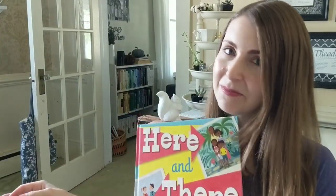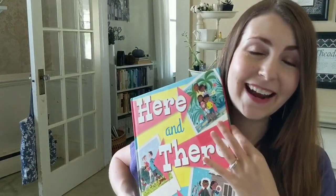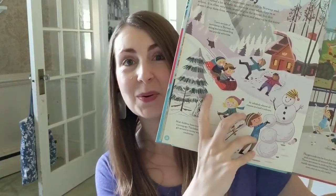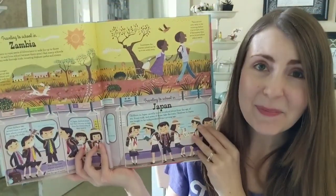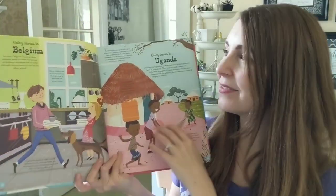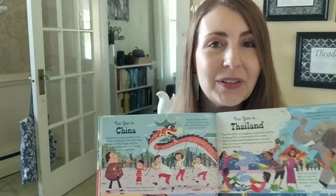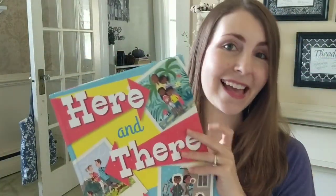My number one pick for learning about people groups that live all over the world is our amazing title called Here and There. This book celebrates our similarities and our differences — for example, playing outdoors in Norway and in Hong Kong, traveling to school in Zambia and Japan, doing chores in Belgium and Uganda. It's an amazing celebration of all these different cultures and all the amazing things they have in common and the things that are different, here and there.